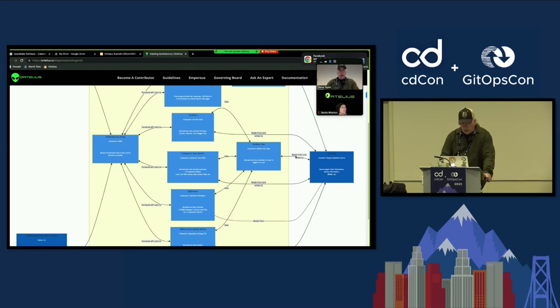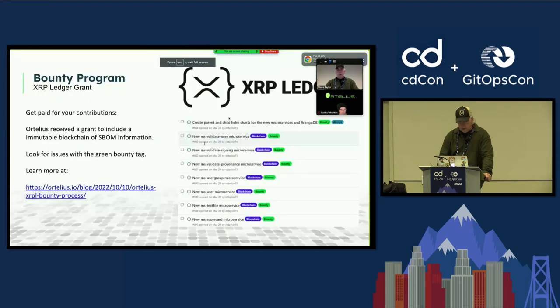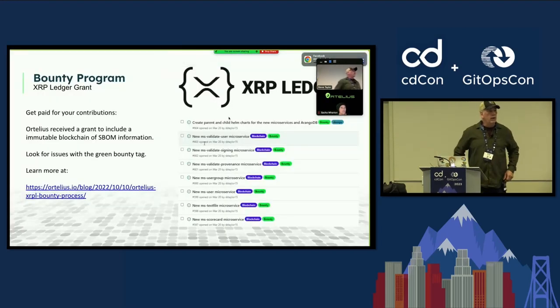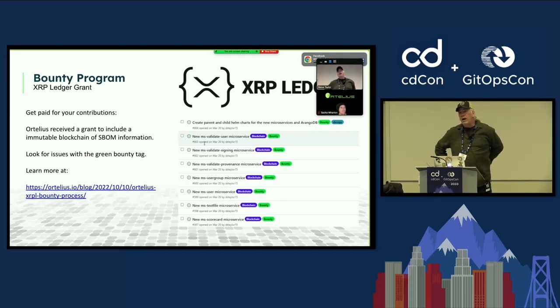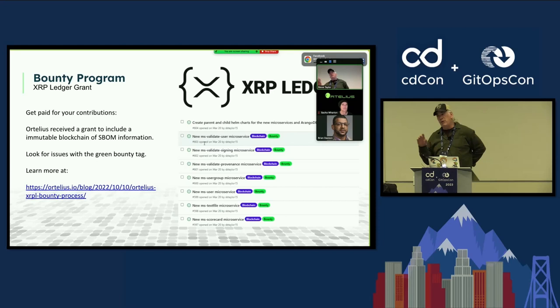We did get a grant from Ripple — the XRPL project. Our new release is going to be based on blockchain, specifically using the ledger part of the blockchain. The reason that's important is we want to keep track of everything in an immutable fashion. Every time you do a new build and create a new Docker image, all that metadata has to be immutable, and we're going to push it into the blockchain. That gives you a historical perspective of what's happened in your organization.